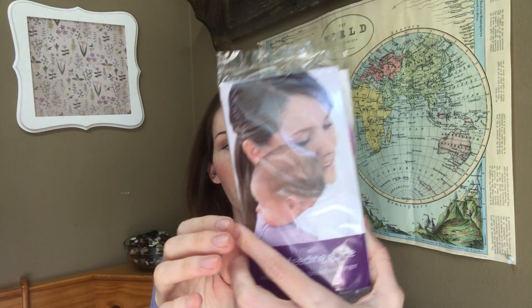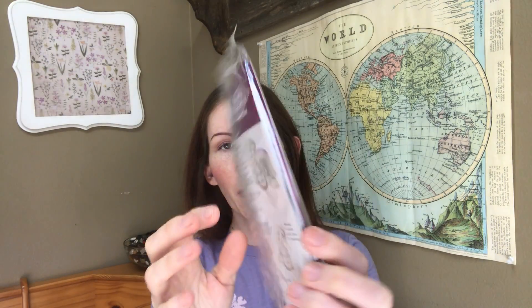You get a breastfeeding guide, and I think it comes with some storage bags for your milk, which is cool. I was actually just looking into ordering my breast pump — let me know in the comments if you're nursing or going to have a baby, what type of breast pump you're getting. I was looking at the Medela Pump In Style, and my insurance covers it thankfully.